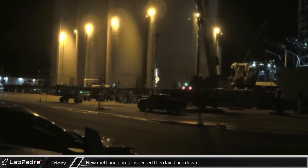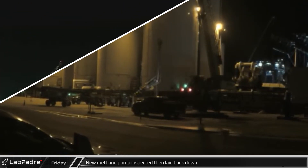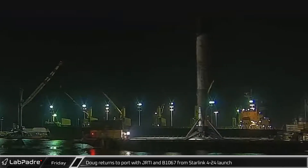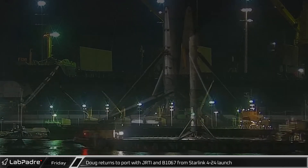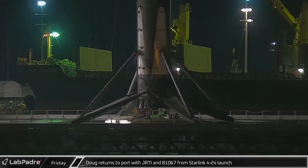In the nighttime hours of Friday, a new methane pump was inspected before being laid back down. In Florida, Doug returned to port with Just Read The Instructions in B-1067 after a successful launch of Starlink 4-24.